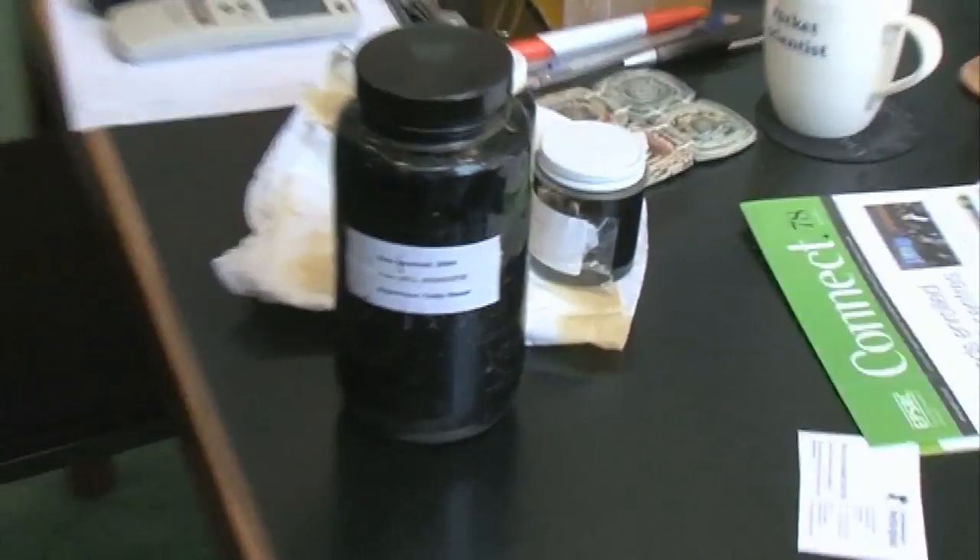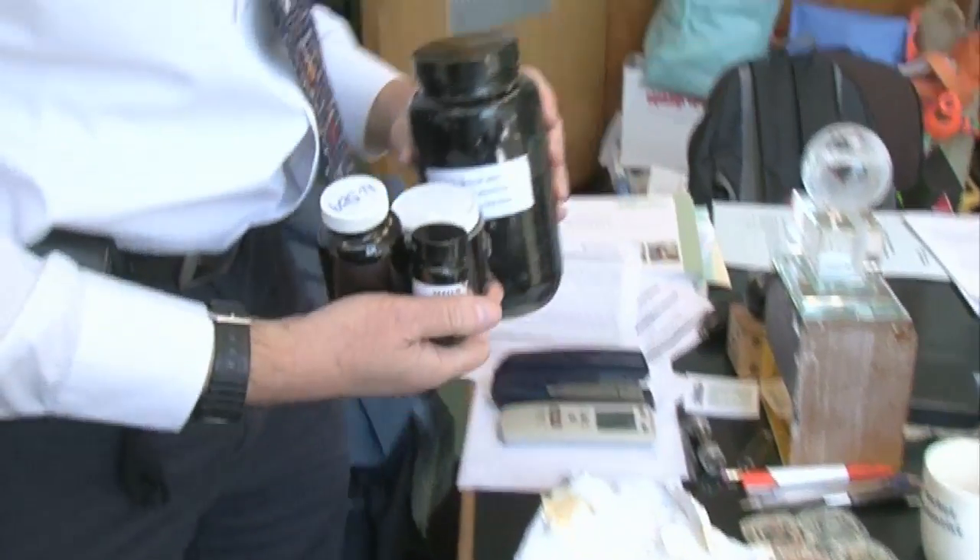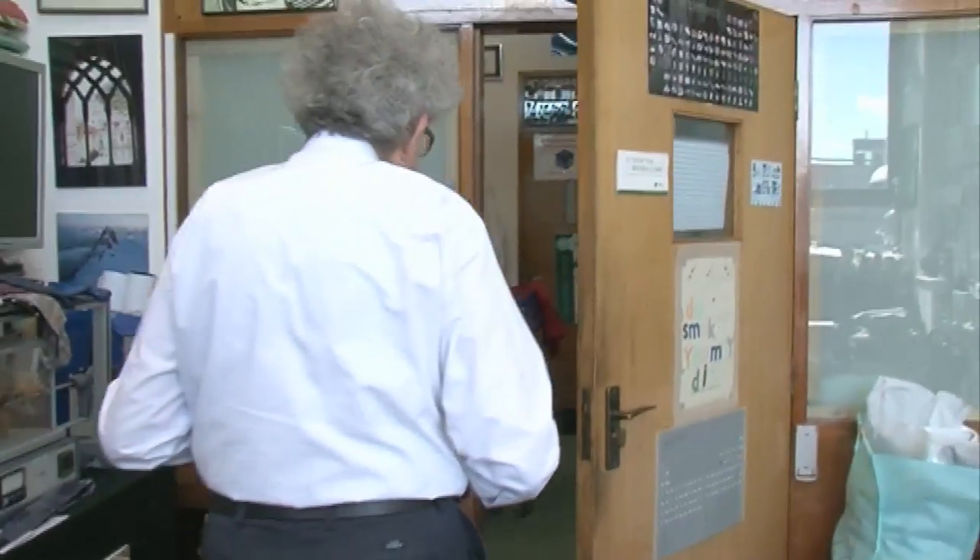my colleague Sam found some samples. They're here. You can see some of them are beginning to leak already and there's a terrible stink of oil in here, so we go in the lab and have a look at them there.